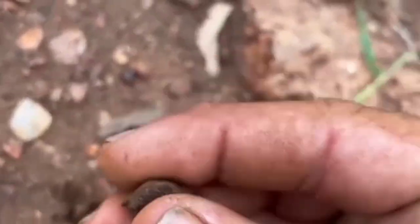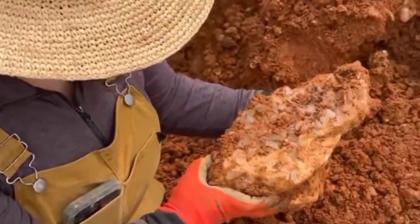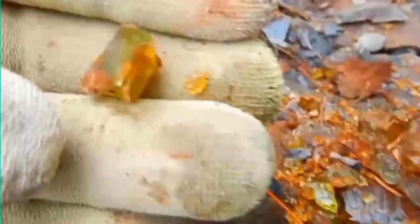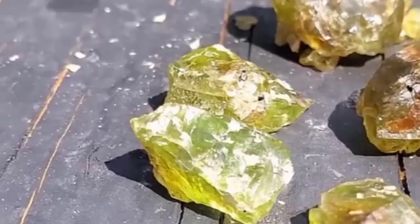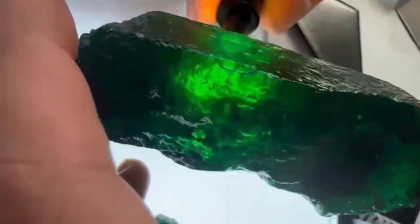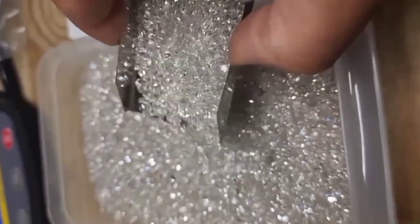But remember, gemstone hunting is more than a quest for value. It's about discovery, patience, and connection with nature. When you hold a gemstone in your hand, you're holding a piece of Earth's memory, formed under conditions we can barely imagine. Some crystals began forming before the first humans ever walked the planet. Each one tells a story of heat, pressure, and time. A sapphire whispers of ancient volcanic fires. An emerald carries the breath of mountain-making forces. A diamond, forged 90 miles below the surface, is a message from the planet's heart itself.